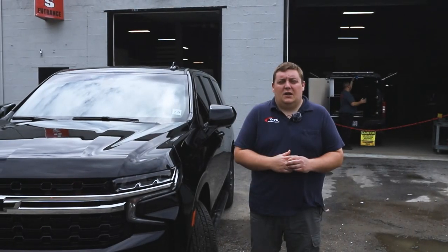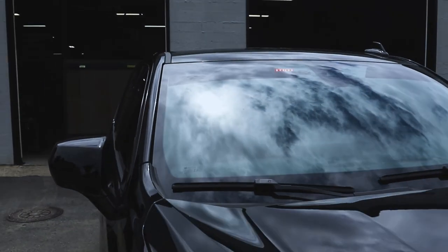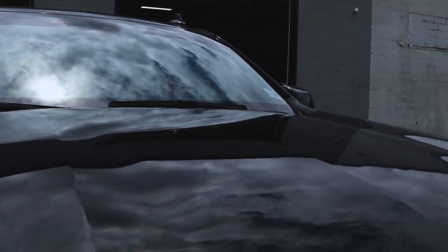We're looking at this 2021 Chevy Tahoe Admin Package — very basic install, great for administrative or detective's vehicles, low profile.